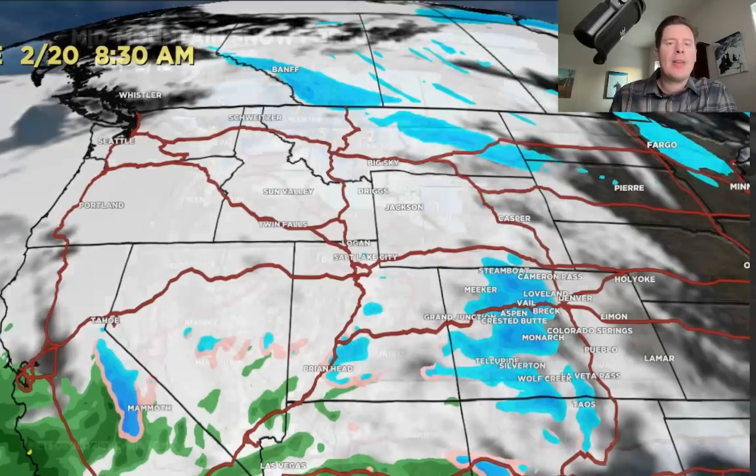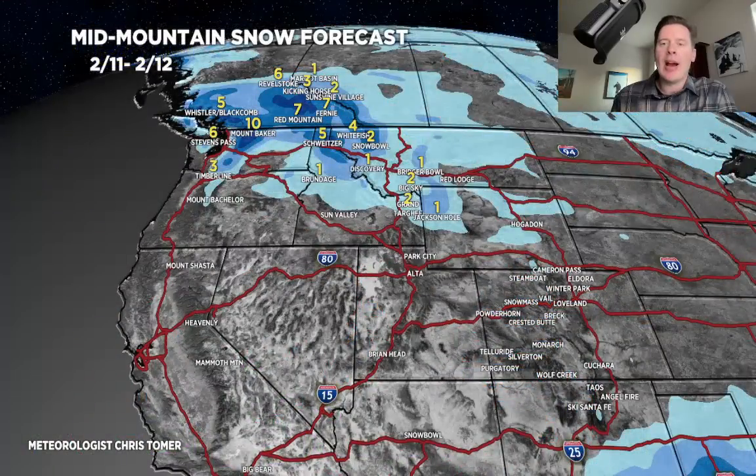Latest numbers: today through tomorrow, the next 48 hours, most of the accumulations are on the northern tier — BC in particular. Look at Kicking Horse and Revelstoke, Fernie, Red Mountain, Baker, and Whistler — anywhere from six to ten inches, not out of the question up in those areas.